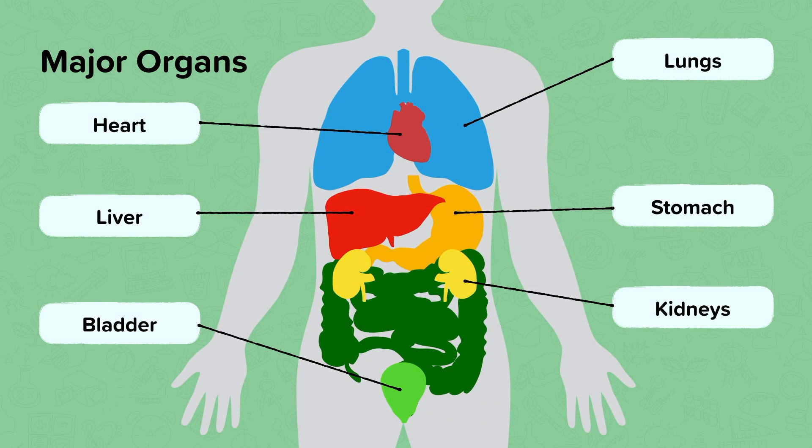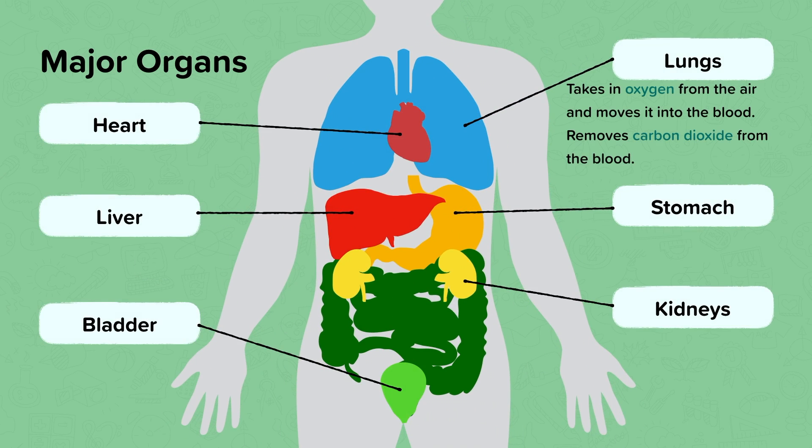Your lungs take in oxygen from the air and move it into the blood. They also remove a gas called carbon dioxide from the blood. So they take in a gas that you need and remove a waste gas that you don't need. The heart pumps blood around the body.